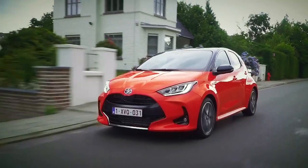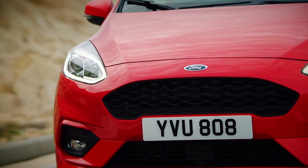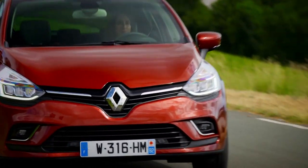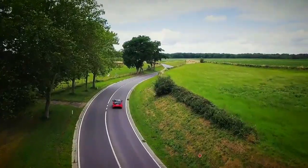When considering a new supermini, it can be easy to forget about all but the big names. The Vauxhall Corsa, Ford Fiesta, VW Polo and Renault Clio tend to dominate the sales charts in Europe, while the Nissan Micra and Toyota Yaris sit on the fringes of the market.